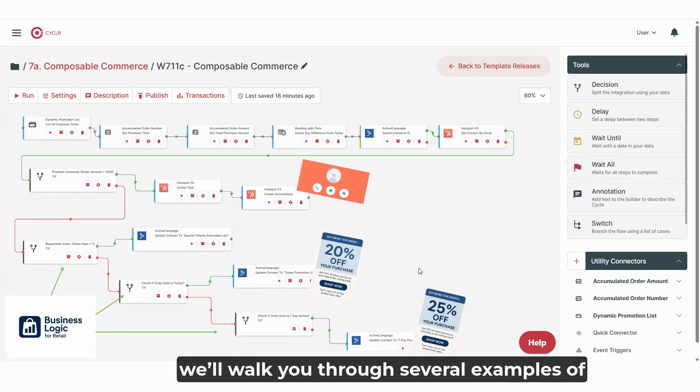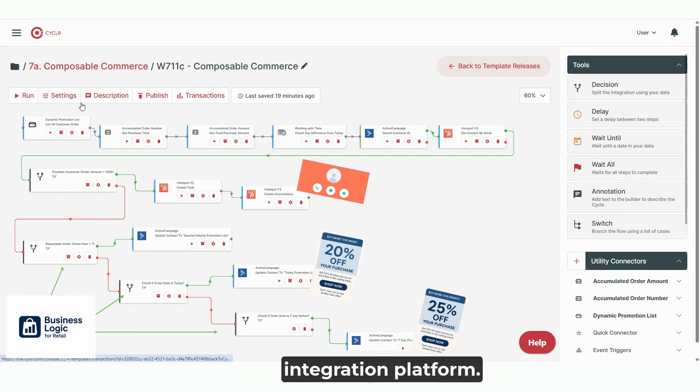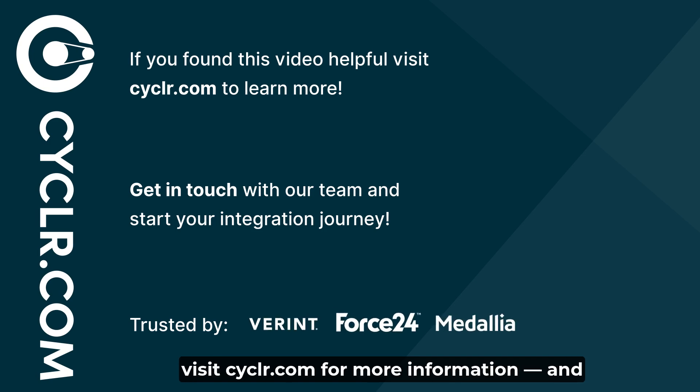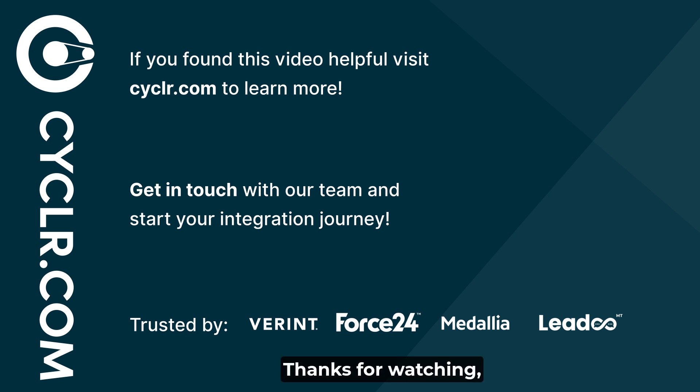In the upcoming episodes, we'll walk you through several examples of how to build powerful composable commerce solutions using the Cycler IPS integration platform. If you're in retail or e-commerce and looking to future-proof your business, visit Cycler.com for more information. And don't forget to subscribe to our channel so you never miss an update. Thanks for watching, and we'll see you in the next episode.